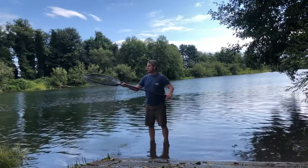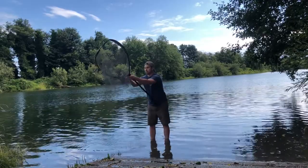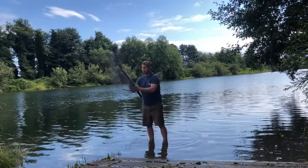I twist this open, and I flip this net over. I bring this right back through, and boom, you've got it collapsed down like that. That's easy — you can set it in a pole holder, whatever you want to do.